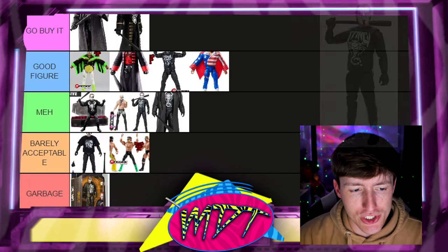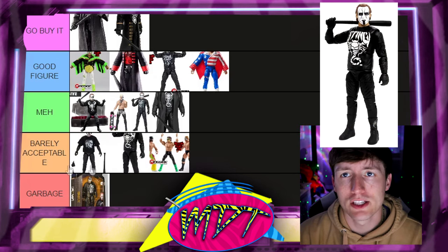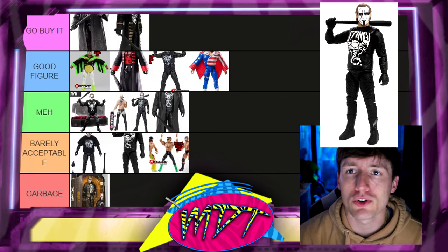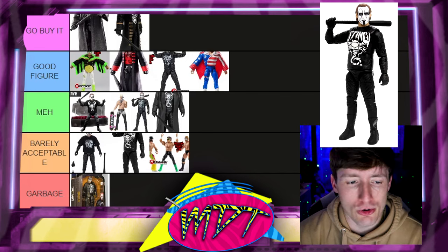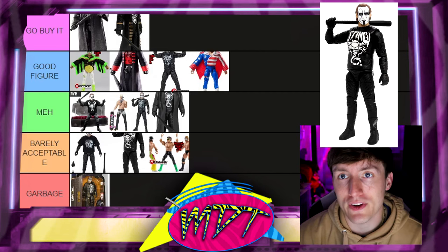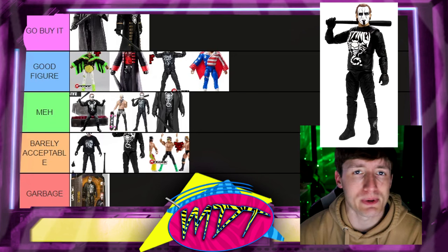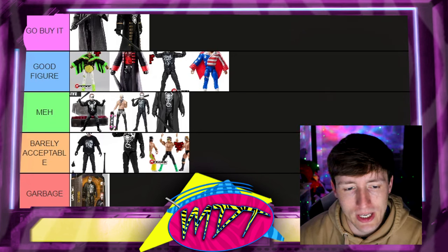Next up is the Chase version of Unmatched Series 2. I'm putting this in Barely Acceptable. It was actually the first chase I ever found at retail in person, which is cool. But it's really just a change in shirt graphic — one of five thousand — and it's the same regurgitated mold we've discussed repeatedly in this video. I like the shirt graphic, but it's not enough. Barely Acceptable it is.